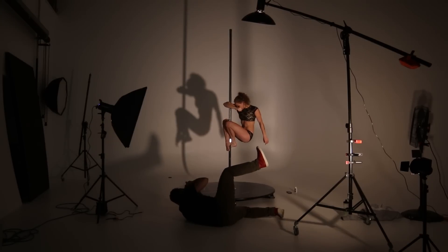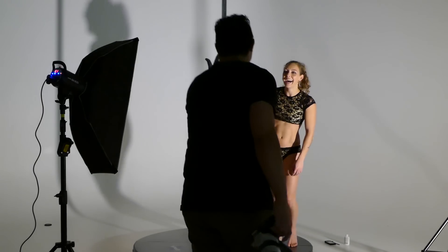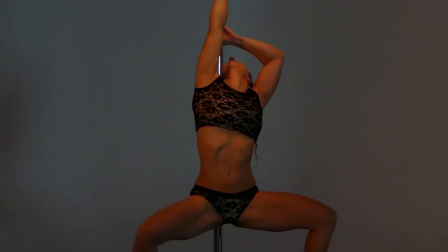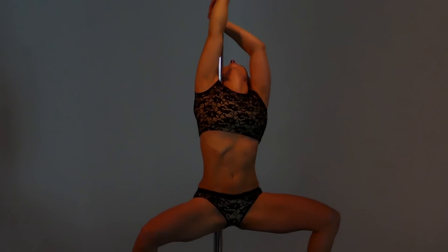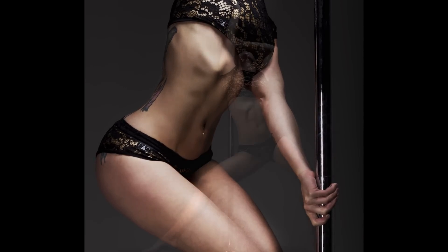I wanted to get away from that and go toward the sculpture aspect of pole fitness. No matter how much you try, sexiness within itself is beautiful — nature has well-designed the female body. The real challenge I had was to combine that sexiness and bring the beauty out of it without being disrespectful, and come up with something that had a bit of class to it and was sharp.